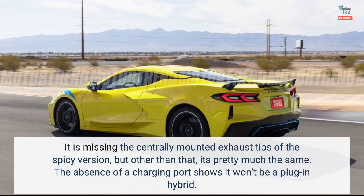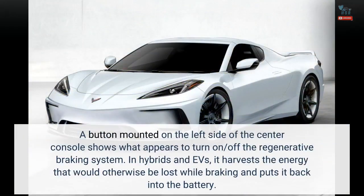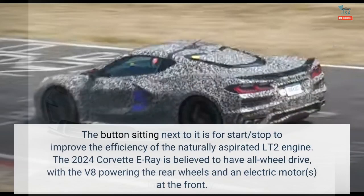The absence of a charging port shows it won't be a plug-in hybrid. A button mounted on the left side of the center console appears to turn on and off the regenerative braking system. In hybrids and EVs, it harvests the energy that would otherwise be lost while braking and puts it back into the battery. The button sitting next to it is for start/stop, to improve the efficiency of the naturally aspirated LT2 engine.